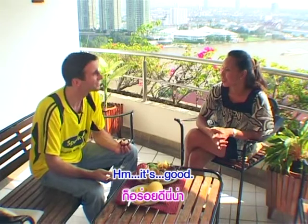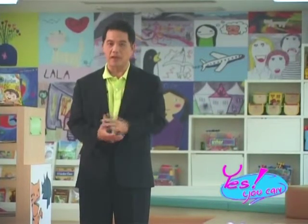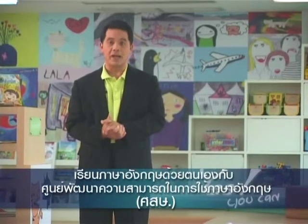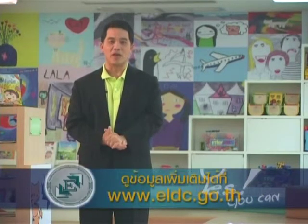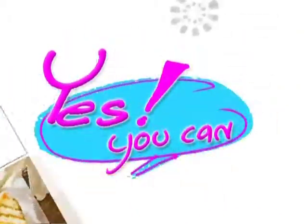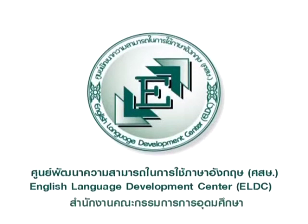It's good! ถ้าไม่ลองก็ไม่รู้นะครับ ถ้าไม่พูดก็ไม่เป็น ต้องฝึกพูด แล้วก็ทบทวนบ่อยๆ แล้วคุณก็จะพูดภาษาอังกฤษได้ ไม่ยากนะครับ Yes, you can! จะกลับมาพบกับท่านในครั้งต่อไป วันนี้ขอลาไปก่อน สวัสดีครับ Yes, you can!